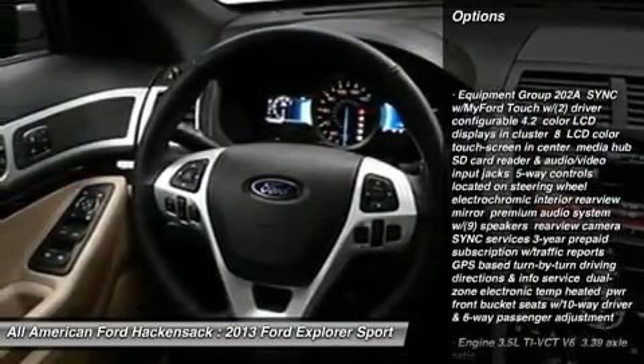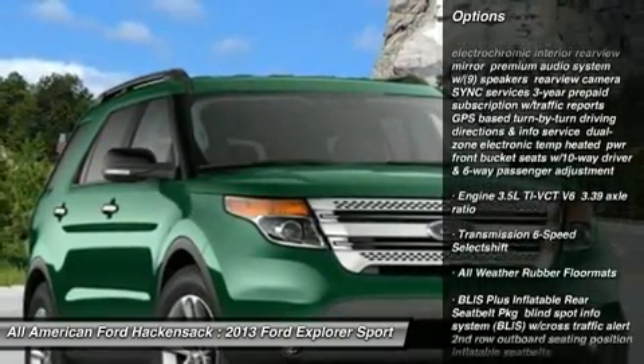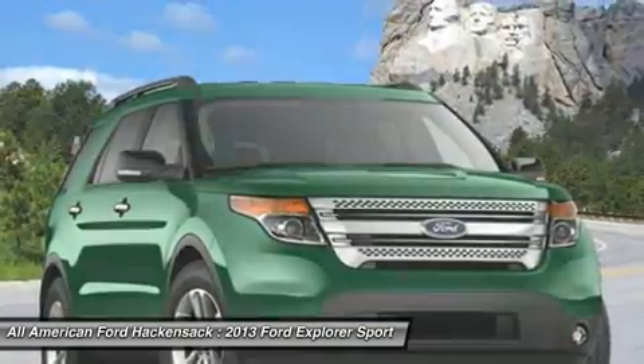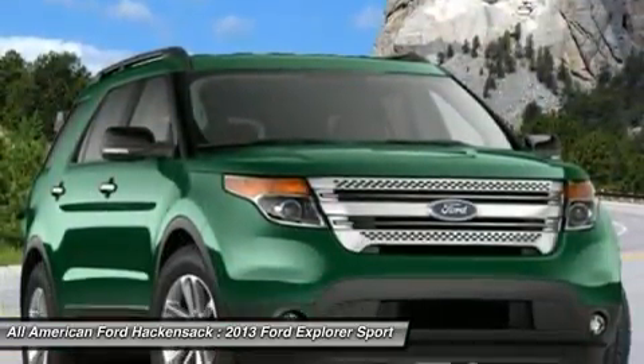Power passenger seat, power lift gate, steering wheel audio controls, power steering, adjustable steering wheel, keyless entry, aluminum wheels, floor mats, four-wheel drive, cruise control.